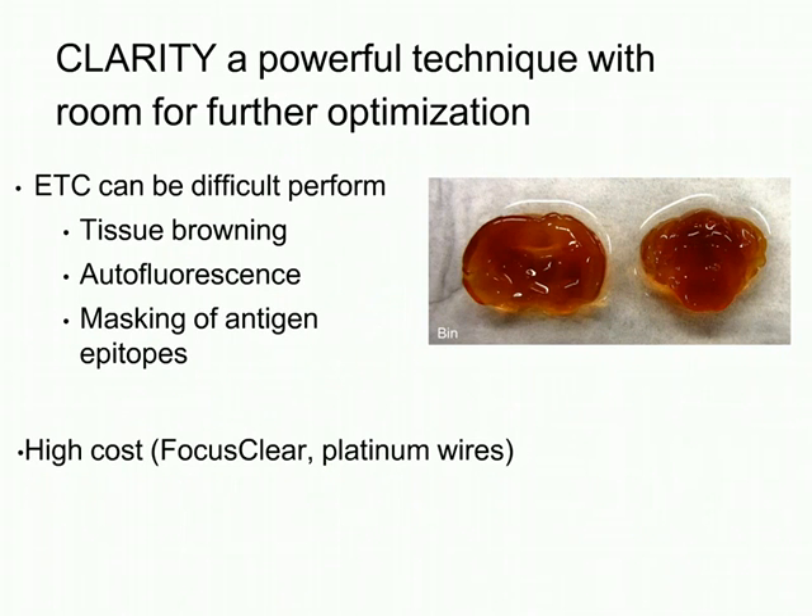Using this original protocol, Ben occasionally experienced problems reported by others, primarily from the electrophoresis-based SDS removal. The current can create heating of the sample that is difficult to control, resulting in browning of the tissue—rendering it less transparent, more autofluorescent, and reducing antigen preservation. In addition, the original CLARITY protocol used a reagent called FocusClear for refractive index matching, which was rather expensive. So there were a couple of things that could be improved.